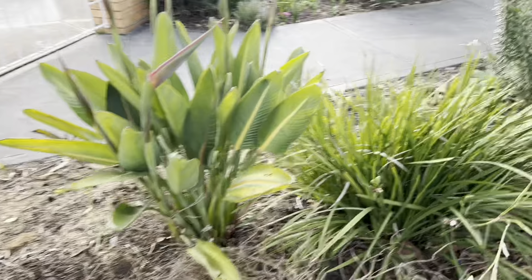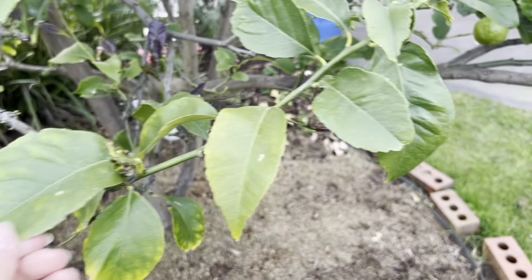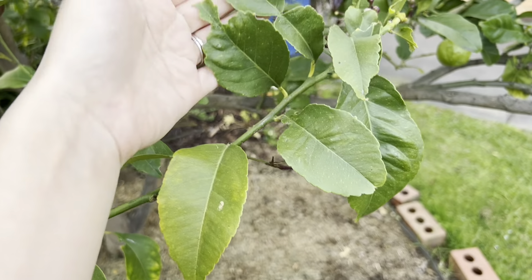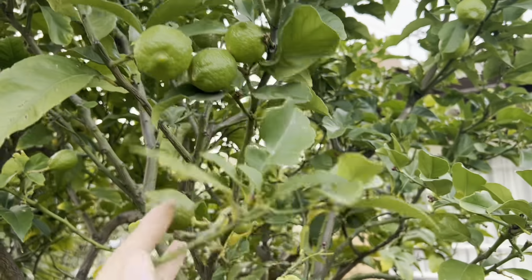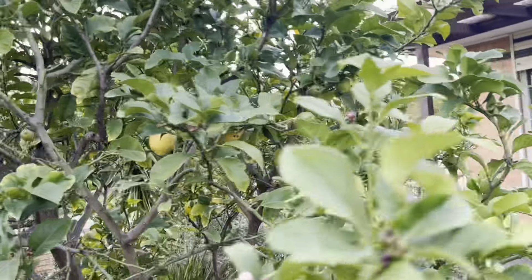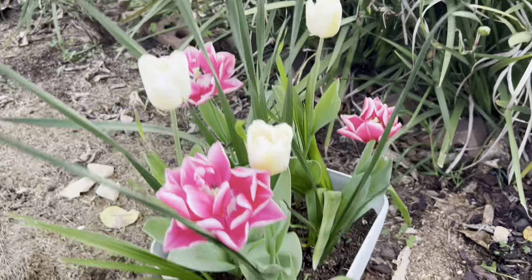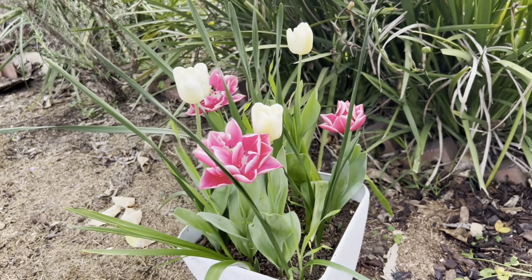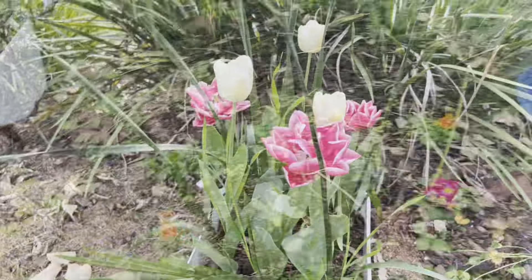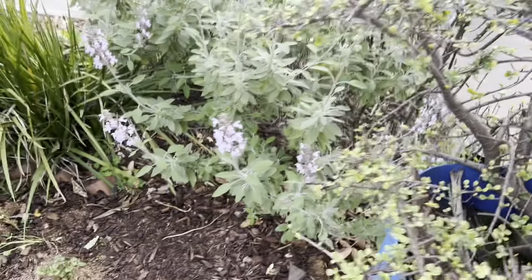I'm not sure if the lemon tree is thriving — it's got a lot of yellow leaves and some that have been eaten, but there are plenty of baby lemons on here, so we'll just see. I'll keep watering it and keep fertilizing it. The showstopper of my front yard — this is another lasagna bulb method. Some beautiful sage gaura flowers.